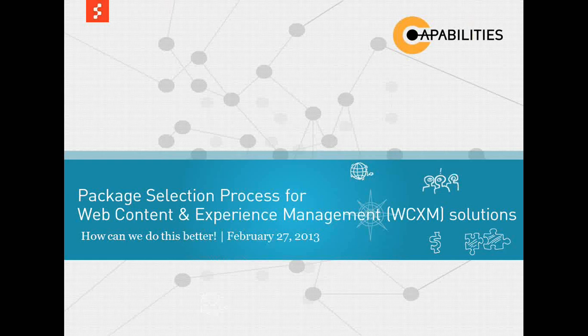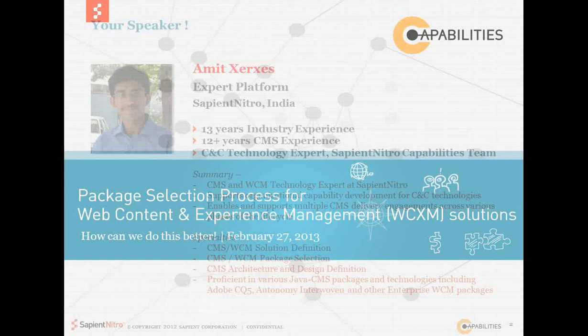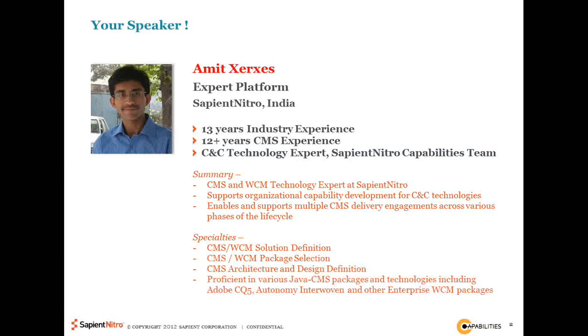My introduction is already covered, so I'm going to skip over it. At a very high level, I work with Sapient Nitro and my focus is around content and collaboration technologies. I am myself a WCM technology expert, and in addition to supporting delivery and sales functions with WCM implementation, I'm also responsible for capability building at the organizational level. I myself work with a number of different CMS and WCM packages, including Adobe, Autonomy, Jaya, and several others as well.